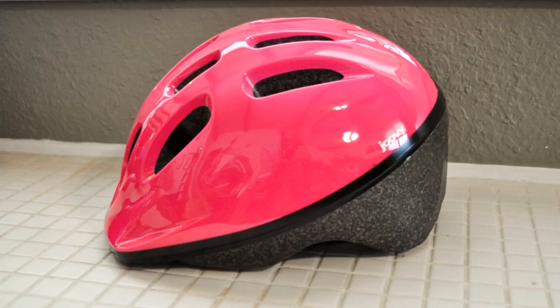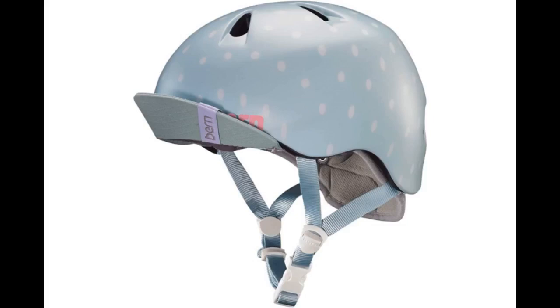Granddaughter loves the helmet, so do her parents. Does the job!